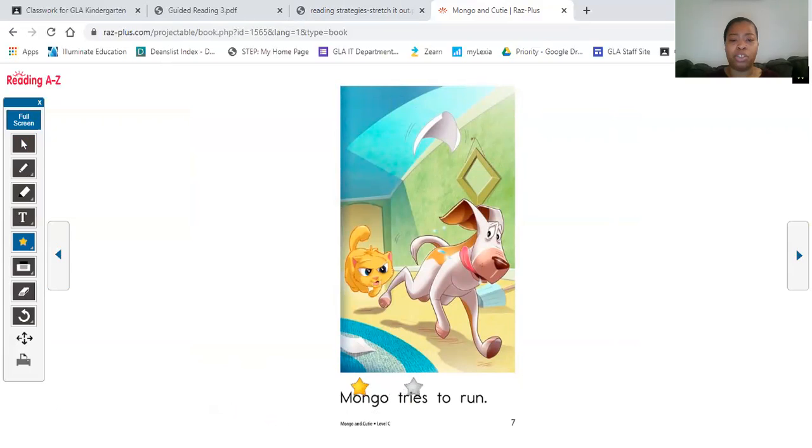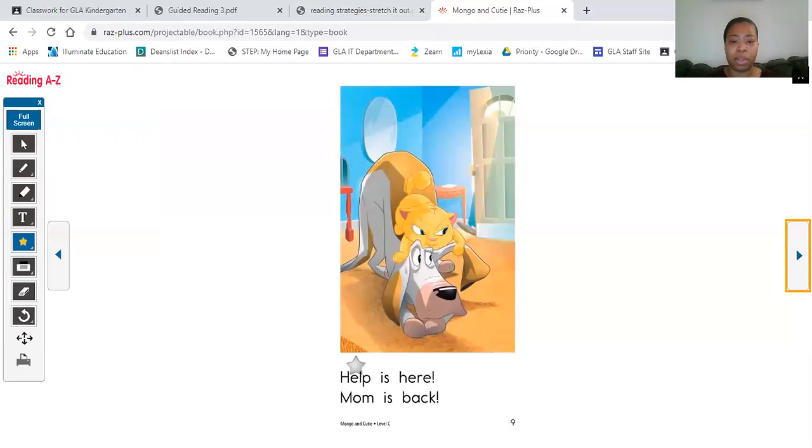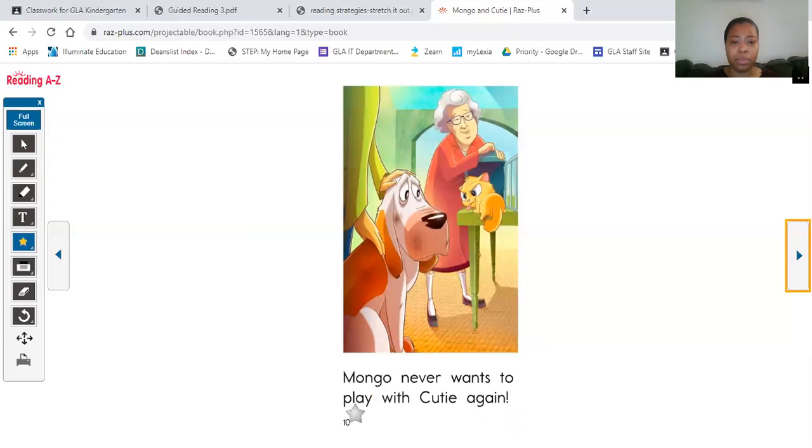Mongo tries to run. Mongo tries to hide. Help is here, mom is back. Mongo never — what is this word? Let's stretch it out.